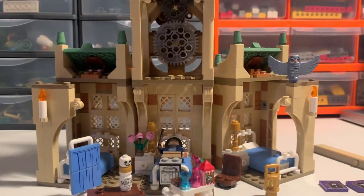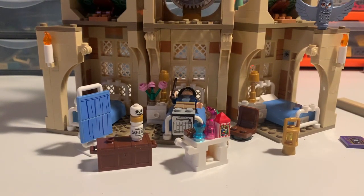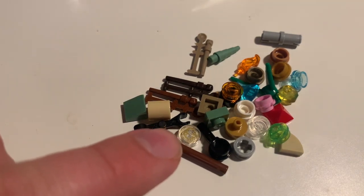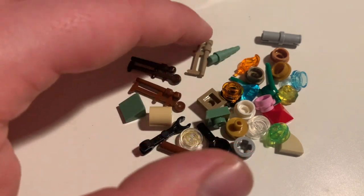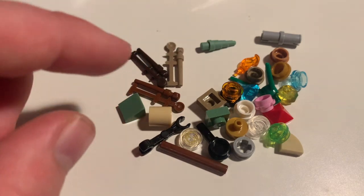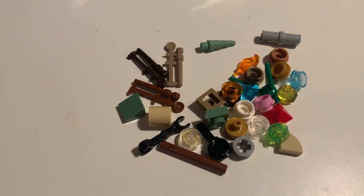That's pretty much everything for the set. Spare pieces are fairly generous for a set this size. You get an extra of the printed time turner along with all the usual pieces you'd expect. There are three sprues in total. Hermione and Madame Pomfrey actually share the same dark tan coloured wand. There's a spare plant stem as well. No spare skull baby head, unfortunately.